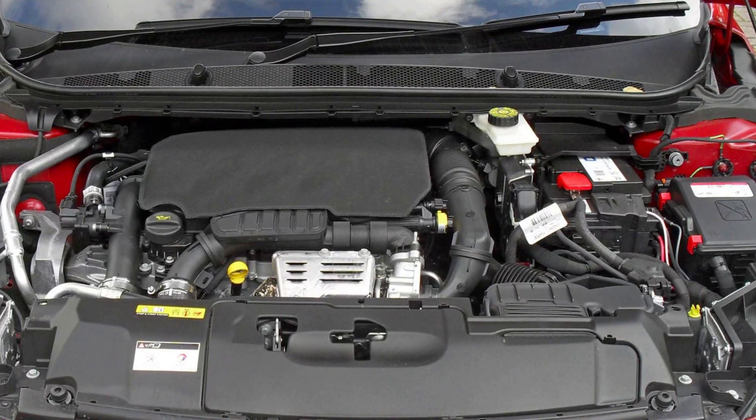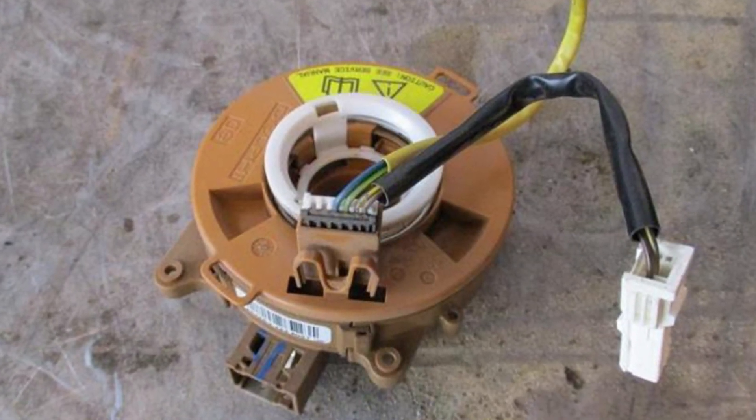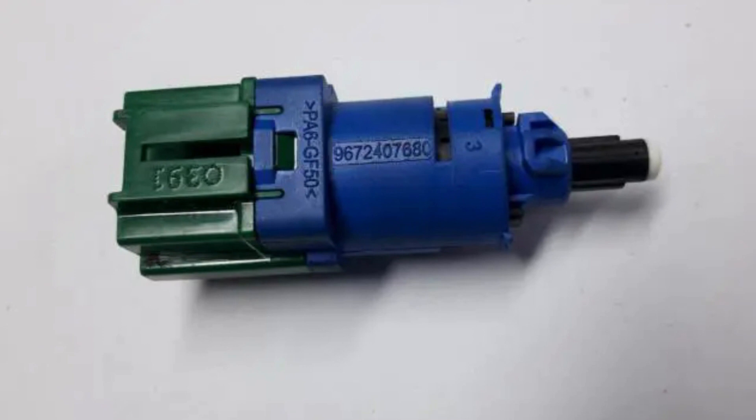It's worth checking the intake thoroughly including the clamps that connect the hoses there. Also I've seen this warning pop up because of the faulty steering wheel angle sensor or the brake pedal switch connector.